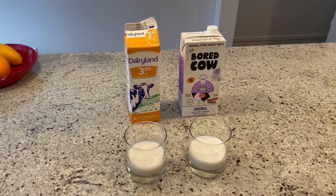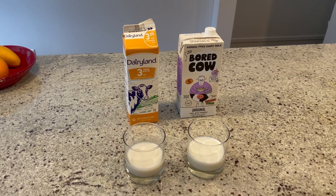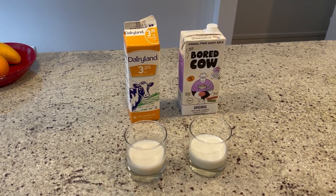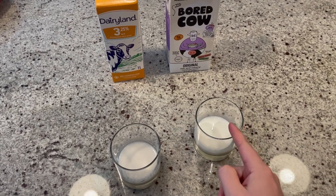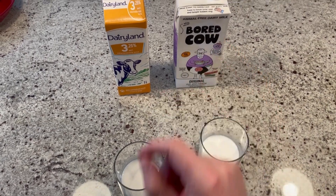One of these milks is made from a cow. One of these milks is made using precision fermentation. Let's taste them and see how they compare. On the right is Dairyland and the one on the left is Bored Cow.